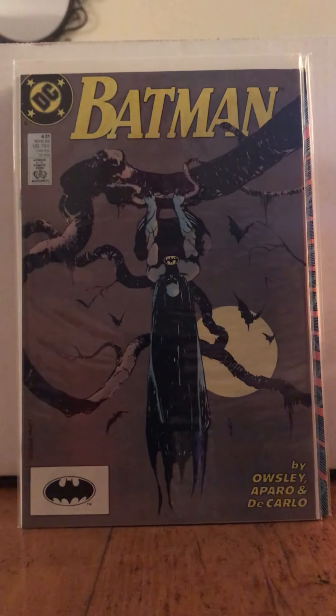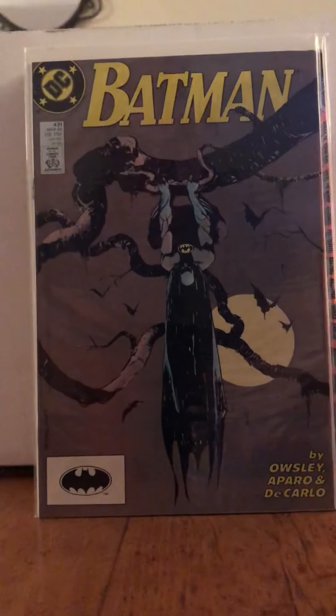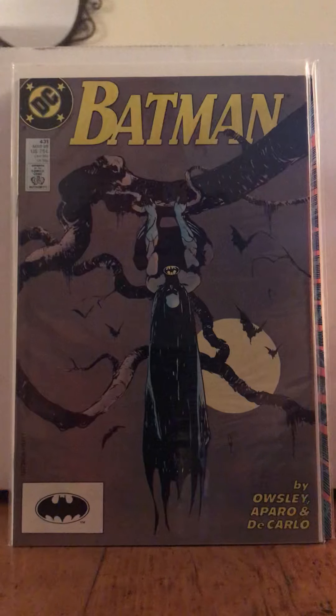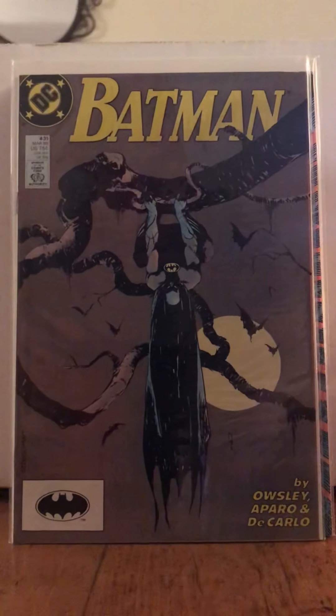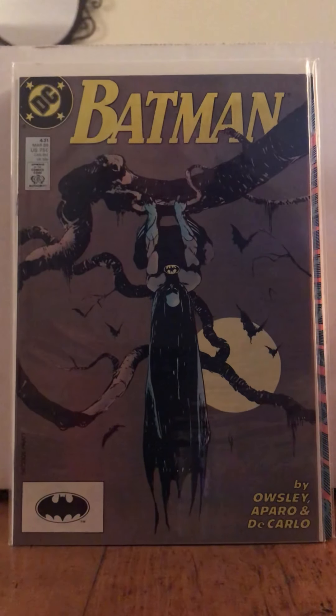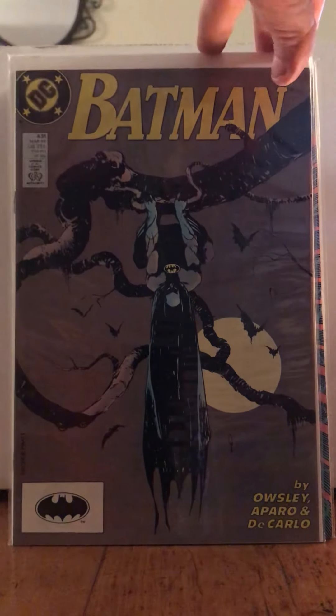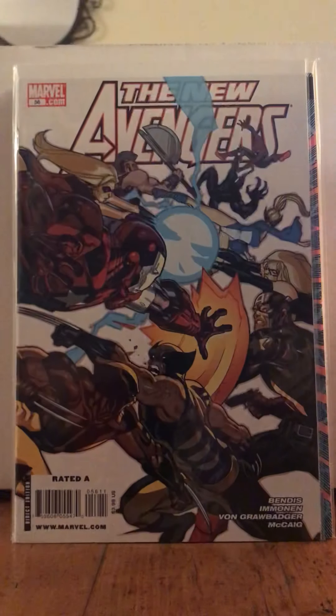This Batman cover — you guys, I had to get that cover. This is too ill to deal with. It's Batman 431 — Owsley, Aparo, and DiCarlo. Hot diggity dog, that is some beautiful art to me.